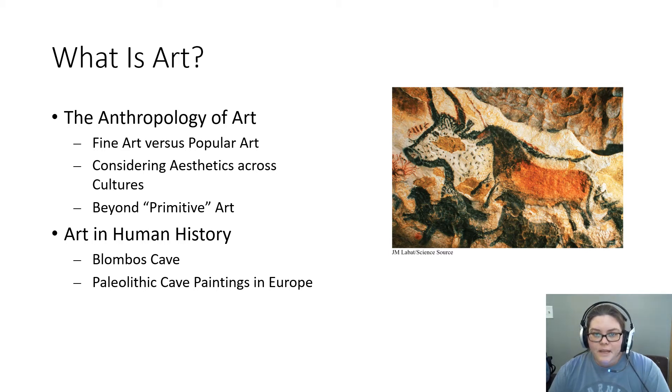In many cases, multiple animals were painted together in a scene. Some caves include hundreds of individual paintings. The quality of these paintings is impressive, even to artists today. In most cases, these are not simply stick figure drawings.